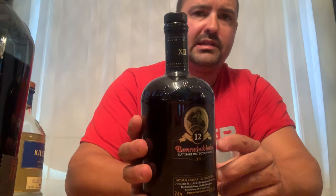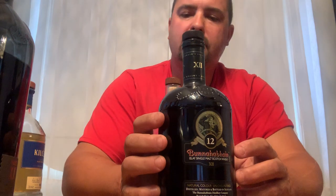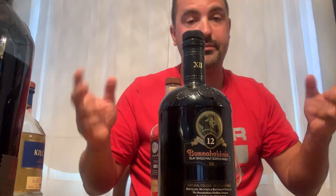Another one is the Bunnahabhain 12, aged for 12 years — 46.3% ABV, distilled, matured, and bottled in Scotland. It's a single malt Scotch whiskey, slightly peated. Kind of funny — my old boss who hired me at my job is now, from my understanding, the North American representative or ambassador for Bunnahabhain and Deanston, so he told me to check it out. That's what I did.